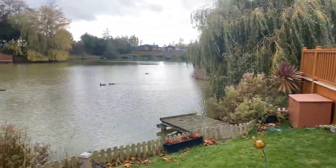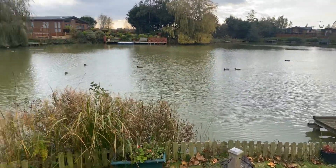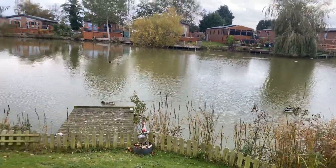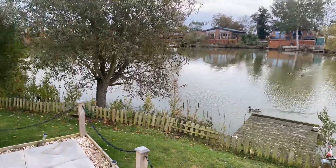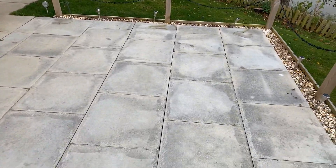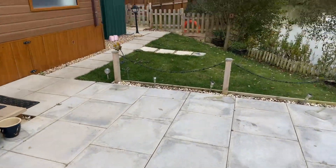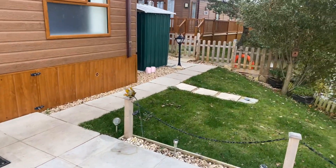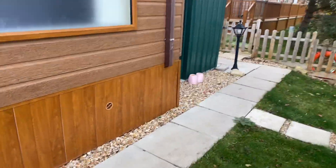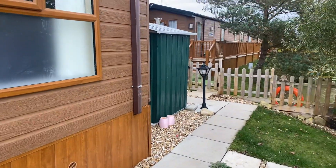From the veranda you can fish this lake. It's a 12-month park so you can stay as long as you want throughout the year. Site fees on here are only three thousand pounds for the season. You've got all this massive patio area and it's really, really quiet — no one overlooking you or anything like that. It's got skirting on the holiday home and a shed to the rear.